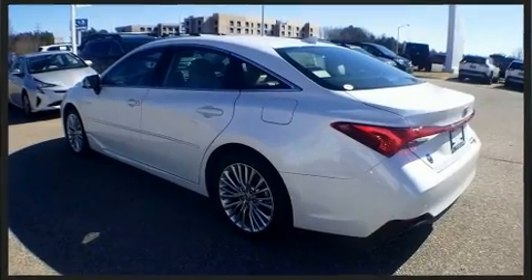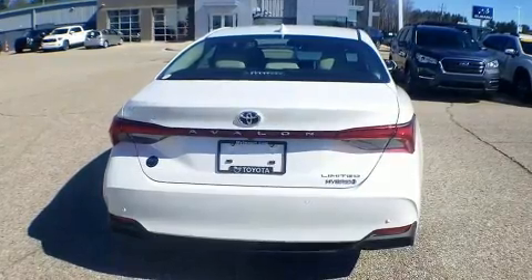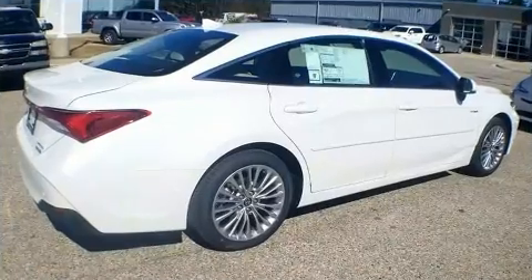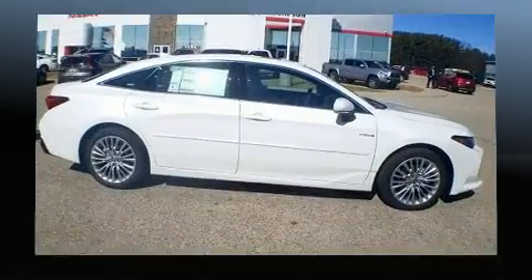Toyota prioritized fit and finish, as evidenced by power front seats, heated and ventilated seats, lane departure warning, and seat memory. Features such as automatic climate control and leather upholstery prove that economical transportation does not need to be sparsely equipped.